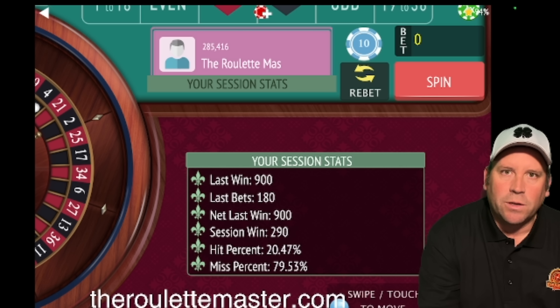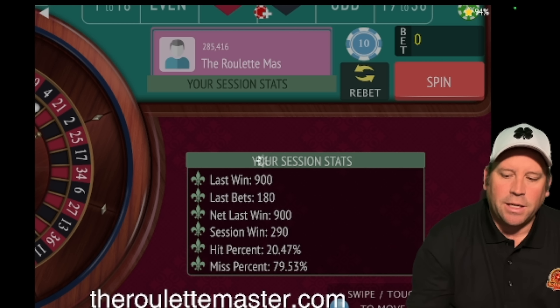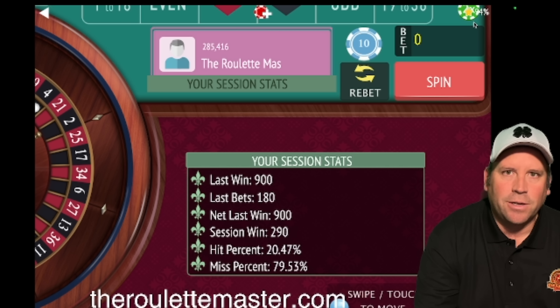Please let me know if you have any questions — I'm sure Mark will answer some as well. He says don't change anything and that this is the perfect roulette system. Enjoy the benefits. Thank you, Mark, for sending this in. This is the Roulette Master — have a great day, everybody.